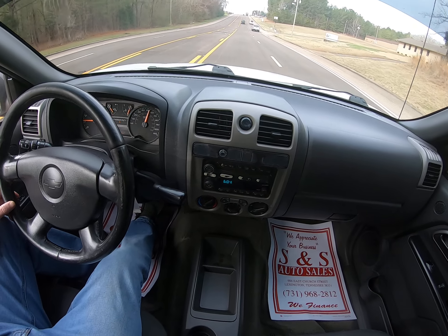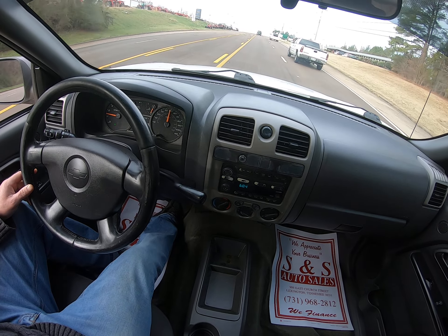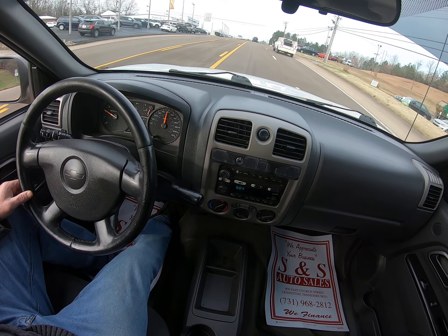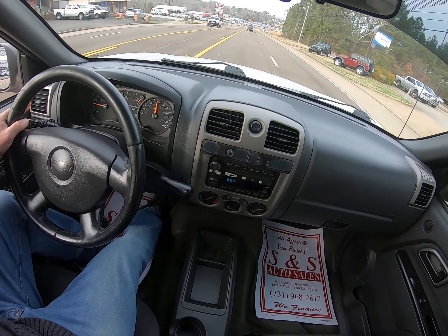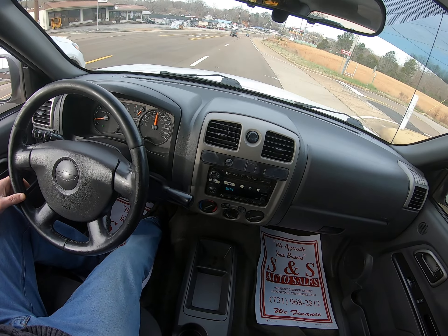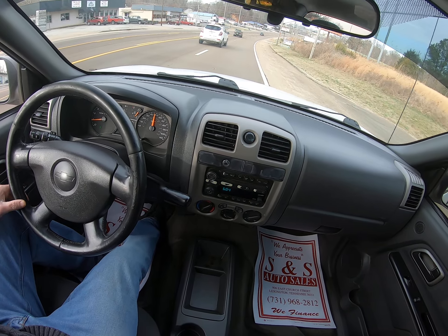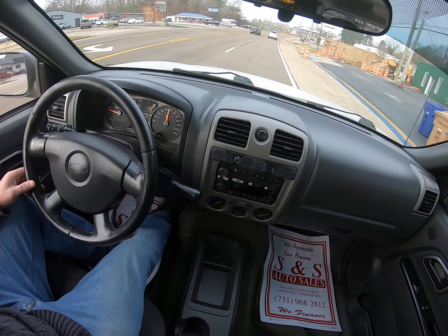As you can see, everything shifts out like it should. Drives smooth. Drives straight.